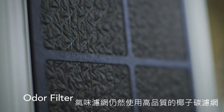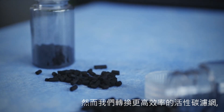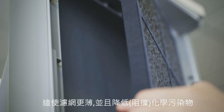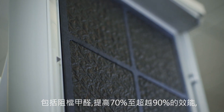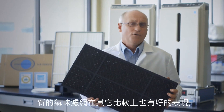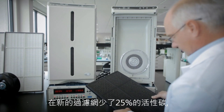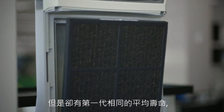The odor filter still uses high quality coconut-based carbon. However, we are switching from a formed carbon pellet to a higher efficiency granule activated carbon. This allows for a thinner filter and improved chemical reductions, including formaldehyde reduction improving from 70% to over 90%. The new odor filter has comparable performance in other areas too. There's approximately 25% less carbon in the new filter, yet it has the same average lifespan as the original filter.